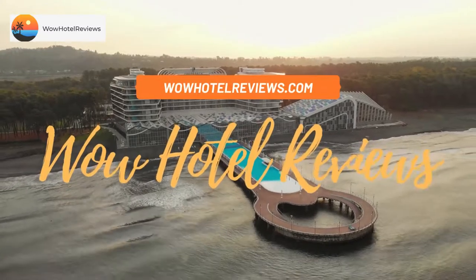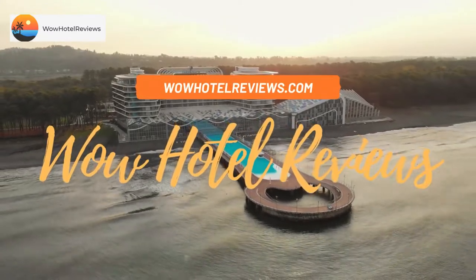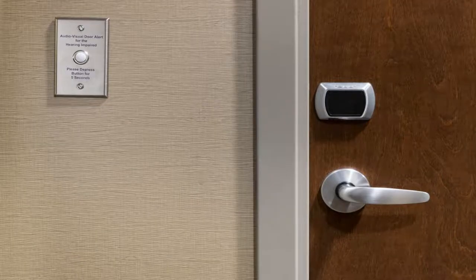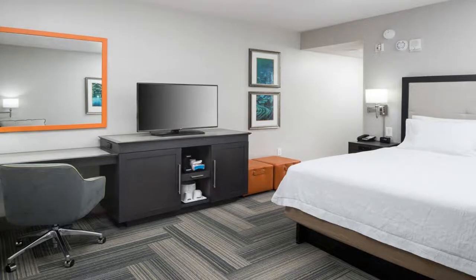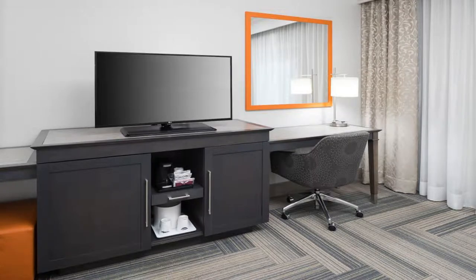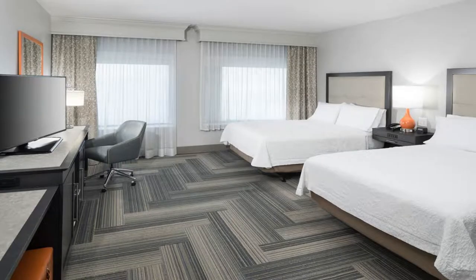Hello guys, welcome to Wow Hotel Reviews. Today I am reviewing Hampton Inn and Suites by Hilton Atlanta Perimeter Dunwoody. It's a three-star hotel. Please use our Booking.com link in the description to book the hotel and get special pricing. Some of the most popular facilities are a swimming pool, free parking, free Wi-Fi, pet-friendly, non-smoking rooms, and family rooms.